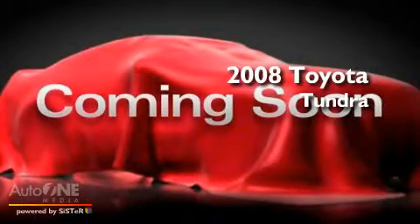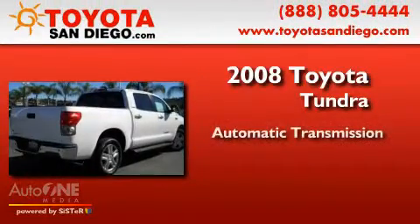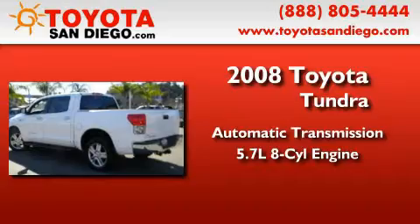This is a low-mileage 2008 Toyota Tundra. This truck has an automatic transmission and a 5.7-liter V8.